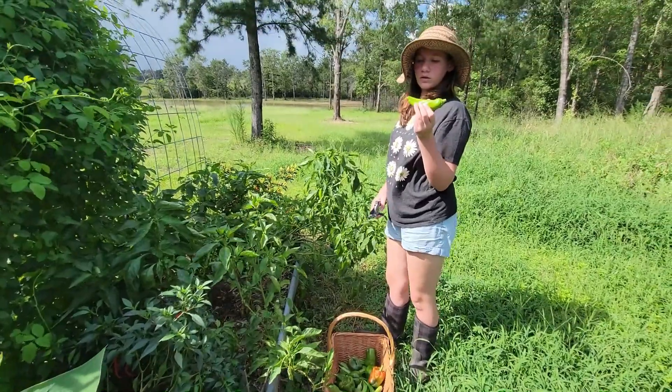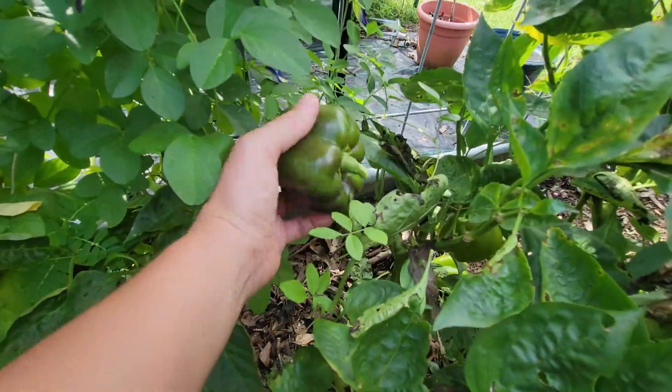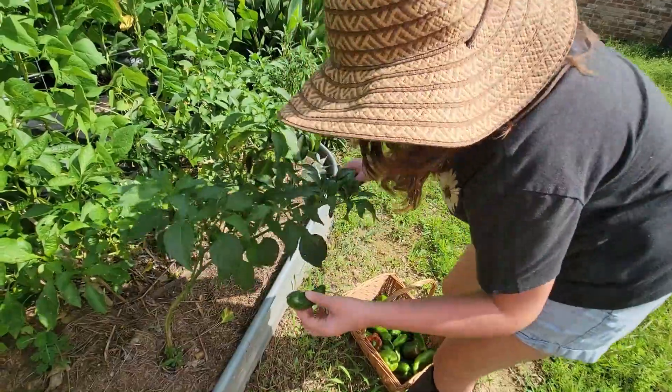Banana pepper! Gardening for me is about getting connected with the food that you grow, being able to feed your family, being able to put food away for the future, and being able to get outside and really soak up the sun and the rain and the dirt and help you be healthy.